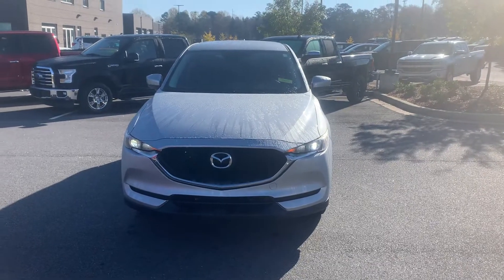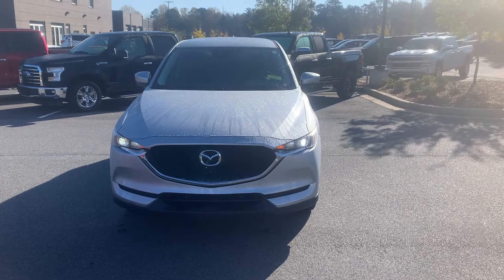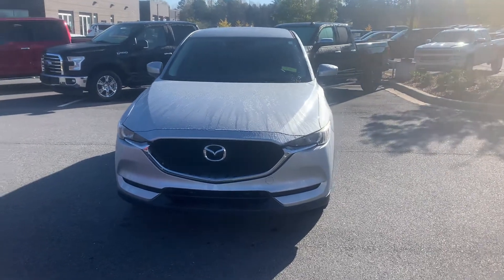Hey folks, it's David over here at Sutherland Nissan, Cherokee County, located in beautiful Holly Springs, Georgia. Today I have for you a 2017 Mazda CX-5 Sport. We're going to do a walk around on the vehicle and take a quick look at some of the features.